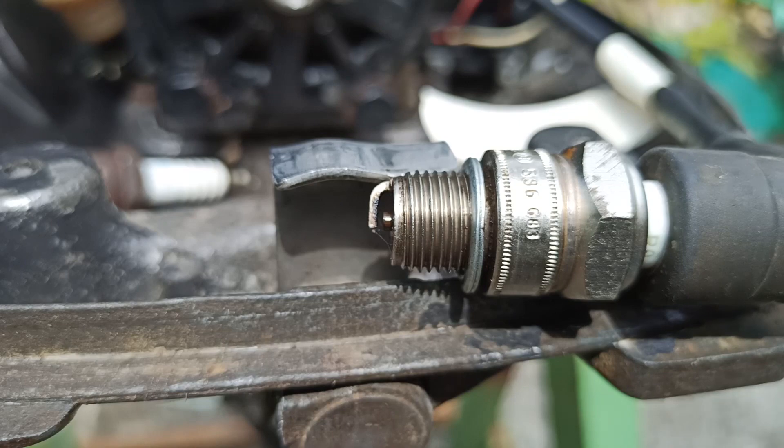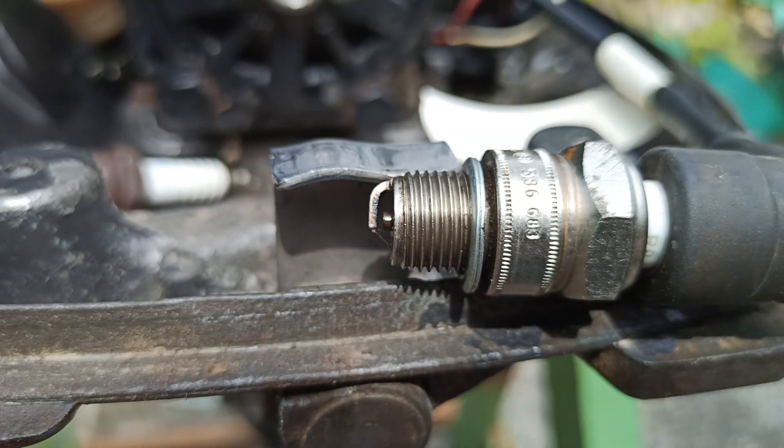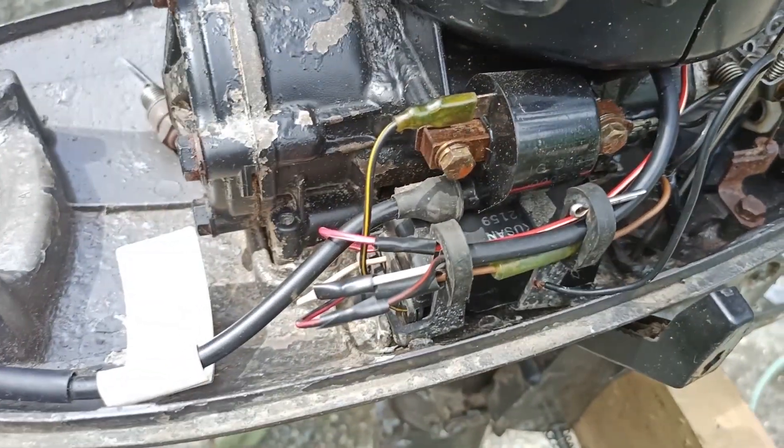We tried replacing the spark plug but it was still the same, so we moved on to the next potential cause. We tested the ignition coil using a resistance tester and it seemed to be normal. The next suspect was the CDI.